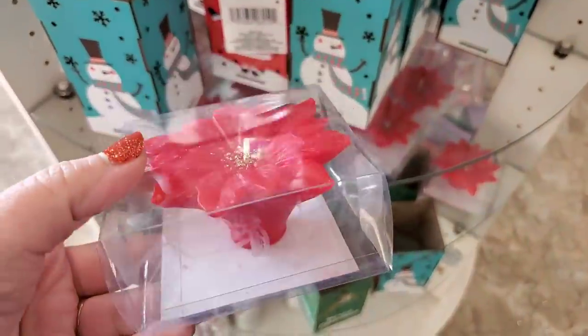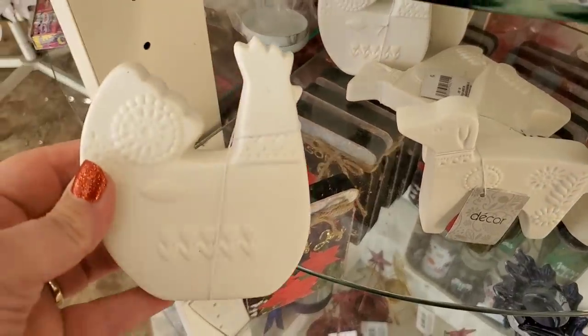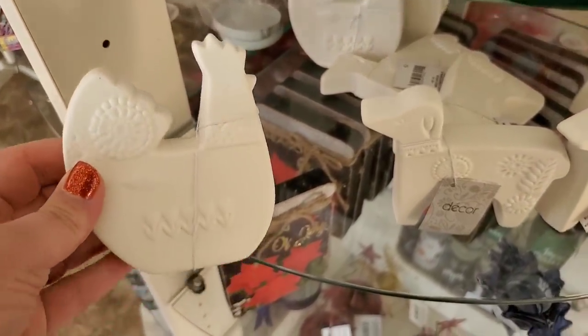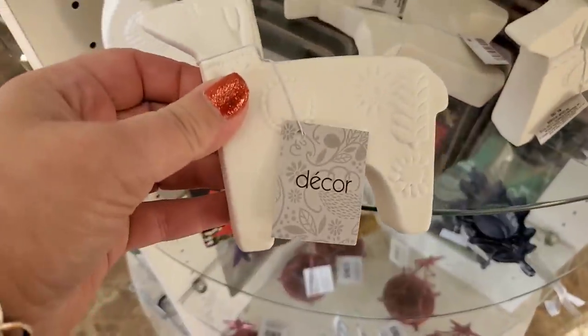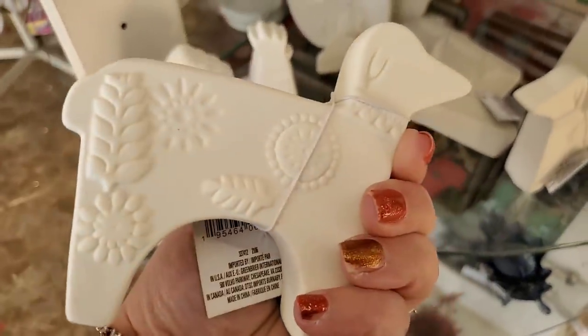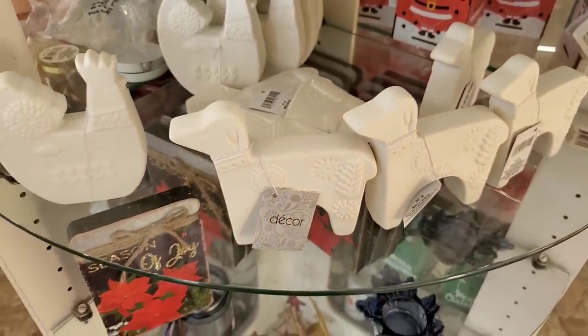Showing these Danish-looking bisque pottery pieces — there's a chicken, and everyone said this one is a dog; I thought it was a sheep, but it could be a dog. They're really cool; they have a bunch of them here if you've been looking for those. They're new.